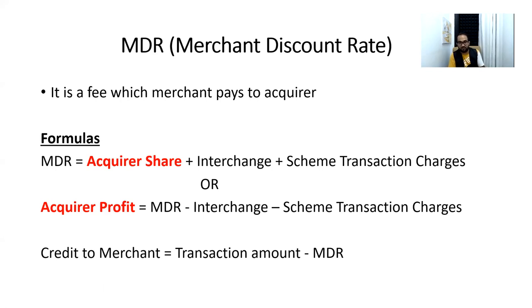So the MDR of $2 is divided into three parts: number one is the acquirer profit, number two is interchange, and number three is the payment association fee (scheme transaction fee). These three parties share the $2 profit gained from the merchant. Let's take a real-time example so we can understand what MDR, interchange, and scheme transaction charges actually mean when you swipe your card — you pay $100, merchant gets $98, and the $2 is shared by these three parties.